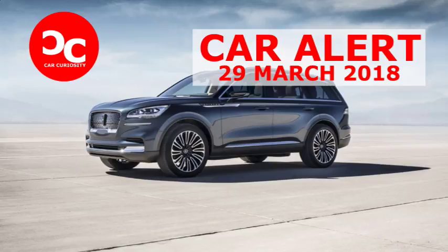Mercifully, Lincoln is continuing to unwind its MK-prefix naming strategy with actual names, resurrecting the short-lived Aviator badge from the early 2000s. Surely it's bound to be more successful in today's SUV-craze times.